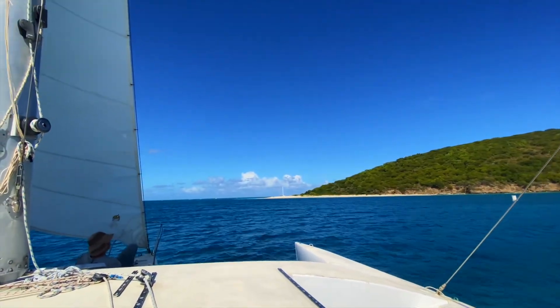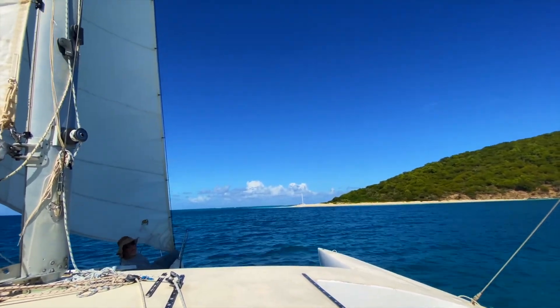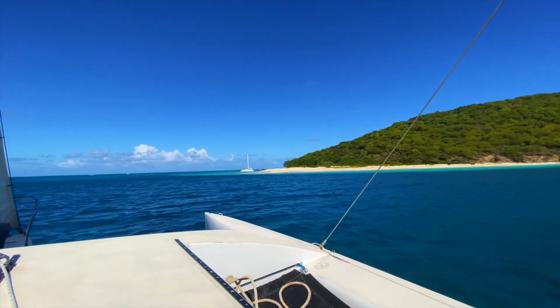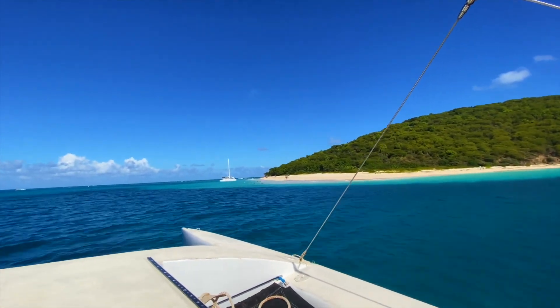After getting a good workout snorkeling, our next stop was Turtle Beach. This is probably one of the most picturesque beaches in all of the Caribbean. This little gem has super soft white sand and clear turquoise waters.